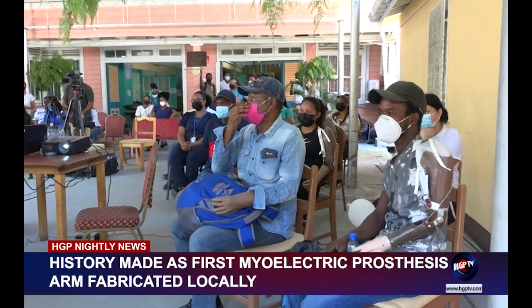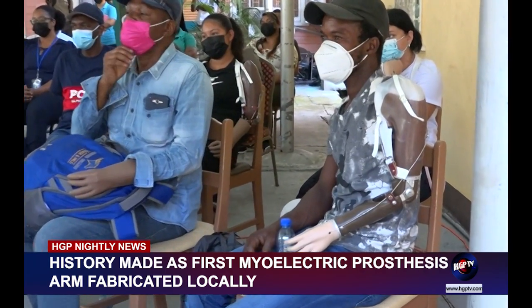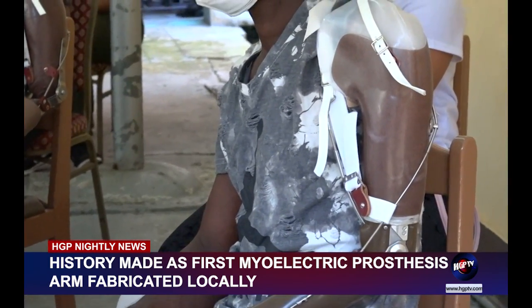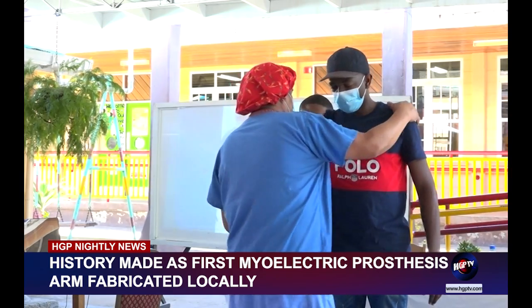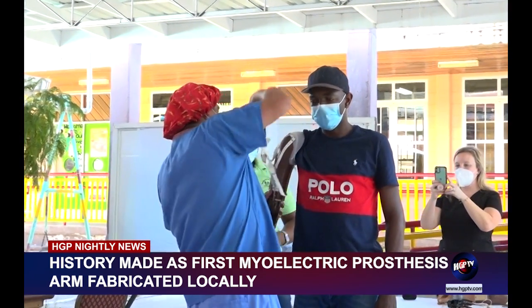These monumental achievements come on the heels of the center's 55th anniversary. The center, which has been in existence since January 19, 1967, continues to offer a comprehensive range of rehabilitation services for persons with disabilities. For the HGP Nightly News, Kendall Richmond.